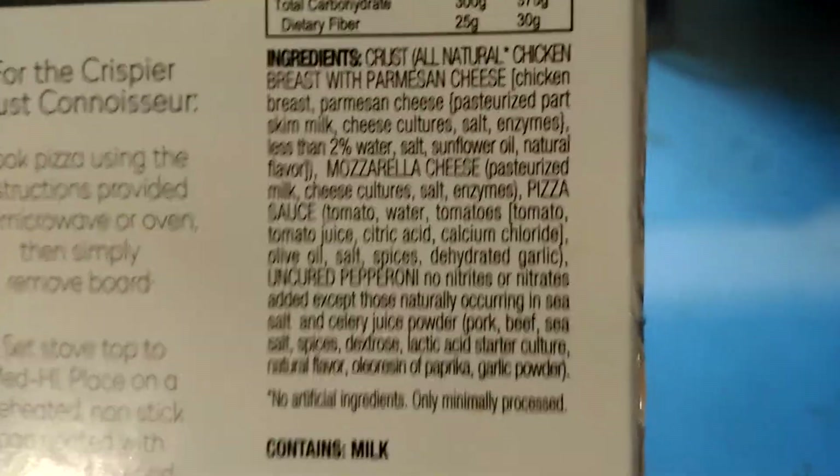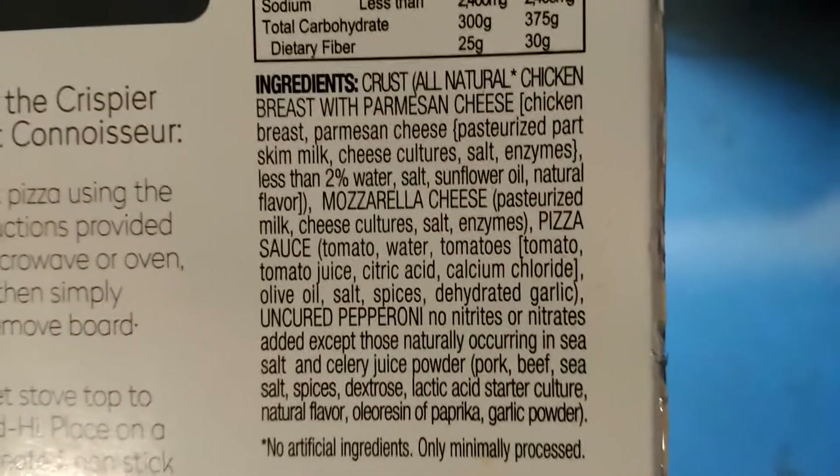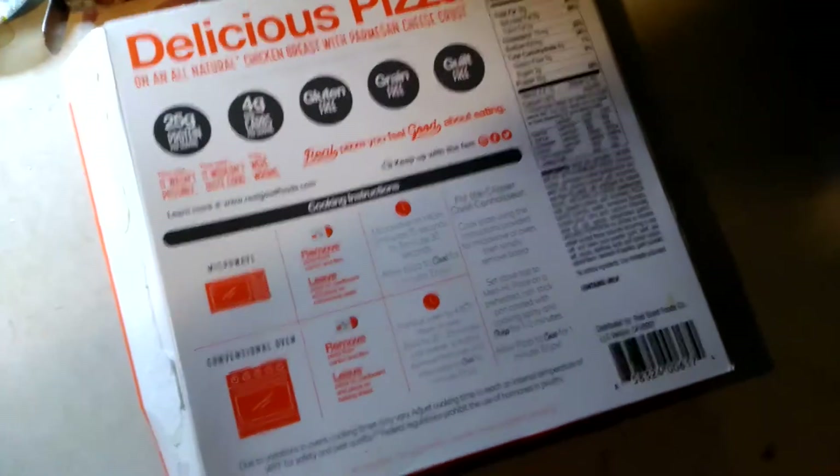I'm going to show y'all what's in here. Y'all can decide for yourself — just push pause and read it and see if that's something y'all can deal with. For the whole thing, it's actually 8 carbs. Half a pizza is one serving, so all that is for half a pizza.